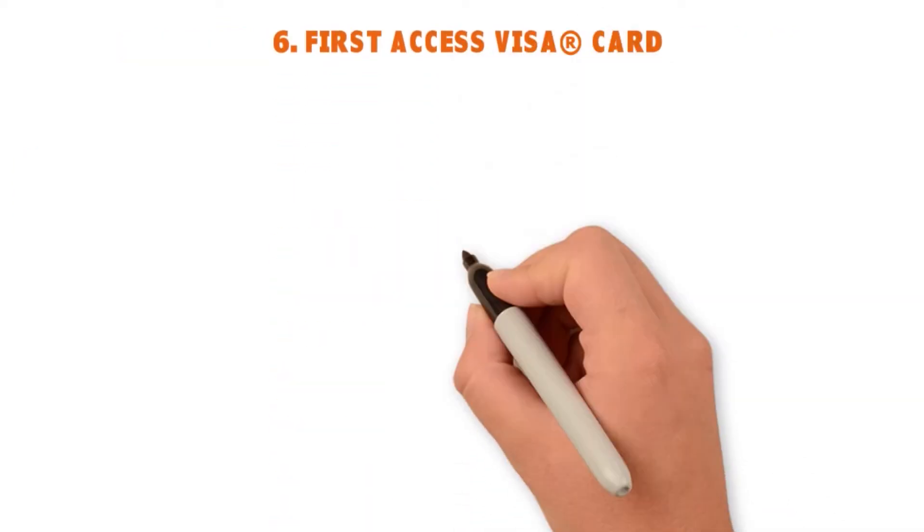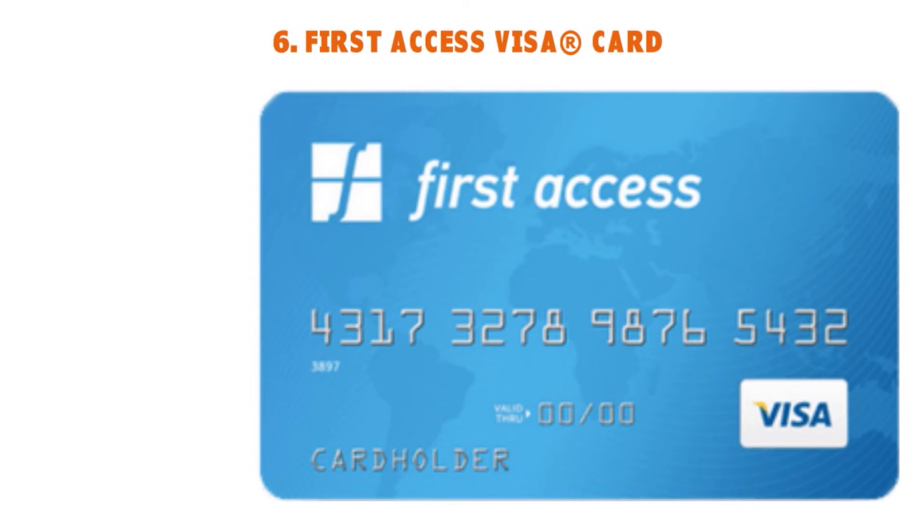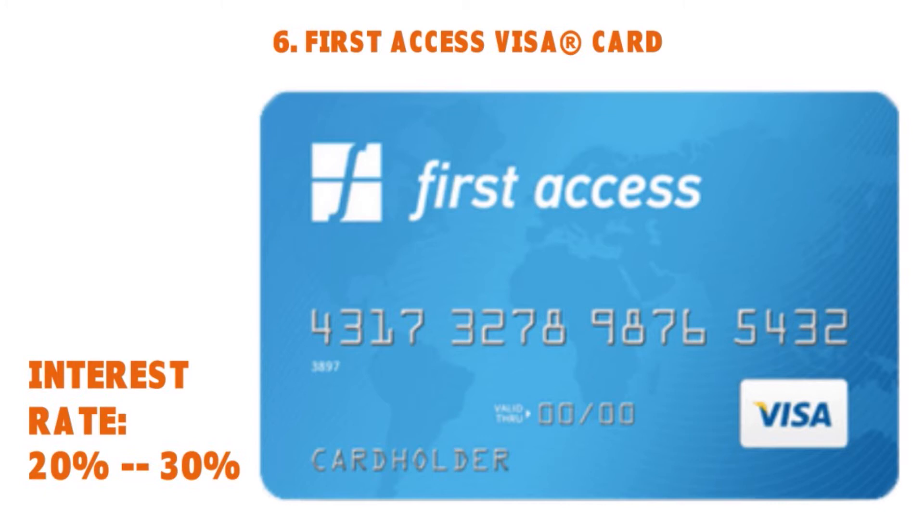Number six: the First Access Visa Card. The reputation score is 8.0 and they report to the credit bureaus every month. The application length is about 10 minutes — they ask a couple of questions about your job and financial situation. Interest rates vary from 20% to 30%. For this card, you need to have and link a checking account. They want to make sure you are integrated into the economy, so to speak.